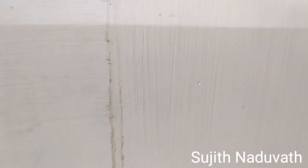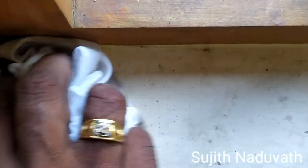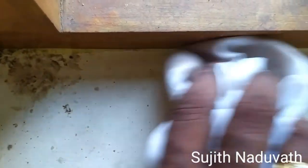It is very difficult to clean these areas. If you clean with water, the water may trickle through the wall. If you wipe, it may become slurry and look so clumsy. There is a permanent solution for this problem.